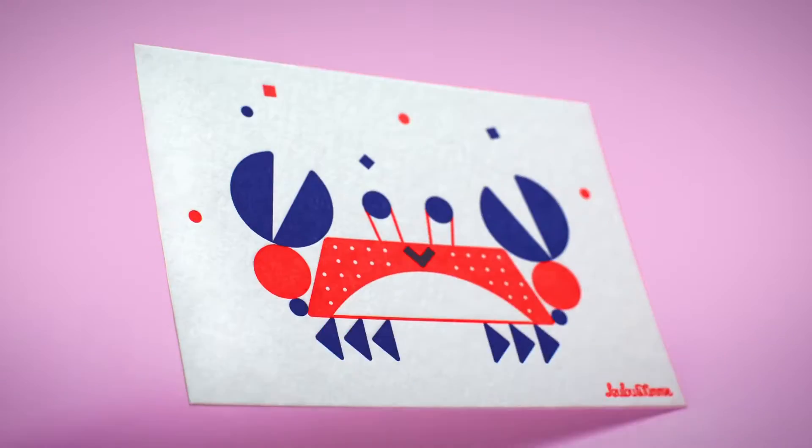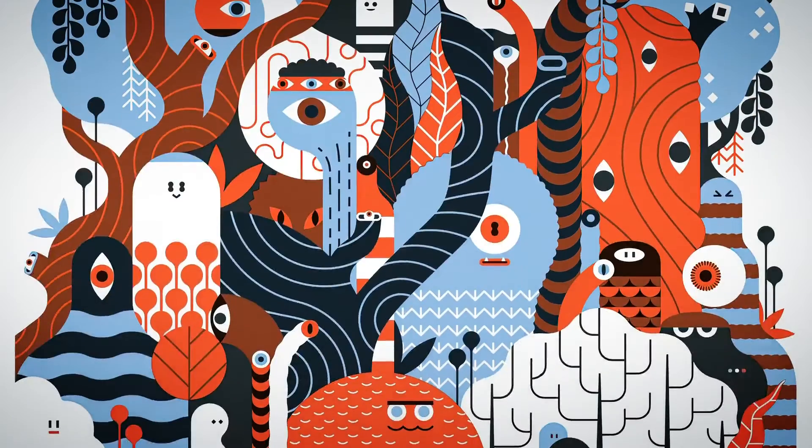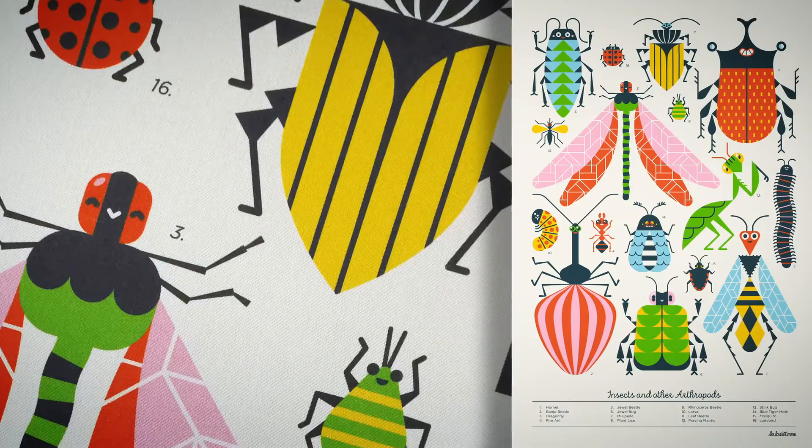Hi, I'm Laurence and Chantal. We are an illustration studio from the Netherlands, better known as Lulu & Tommy. Our specialty is creating colourful and happy vector designs and characters.